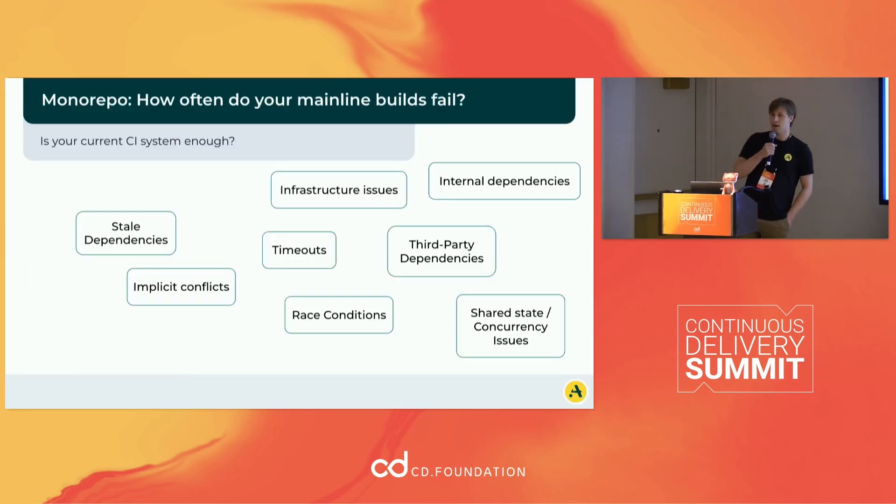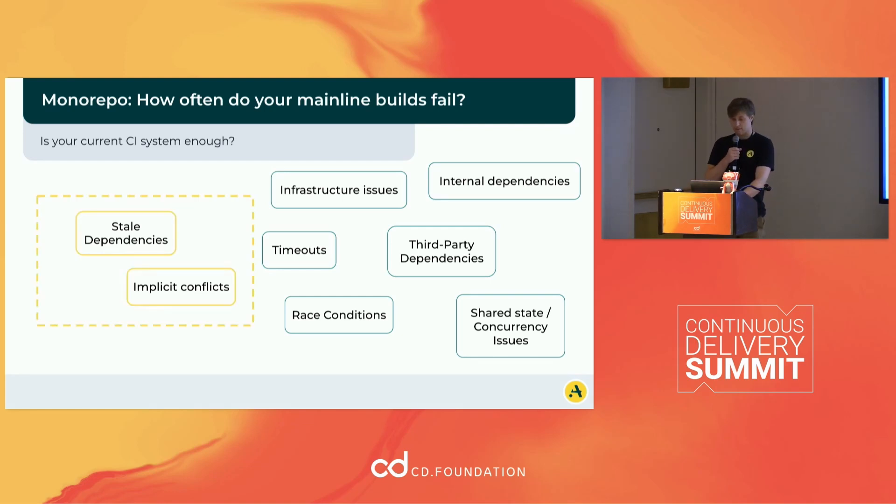Focusing specifically on monorepos — why is merging hard? You can have stale dependencies, implicit conflicts in the PRs that you're merging, and stuff in your CI/CD pipeline like timeouts and various infrastructure issues. All this can cause your builds to fail, to not be green. Today I'm focusing on the stale dependencies and implicit conflicts and how we can resolve those to make sure our builds stay green.